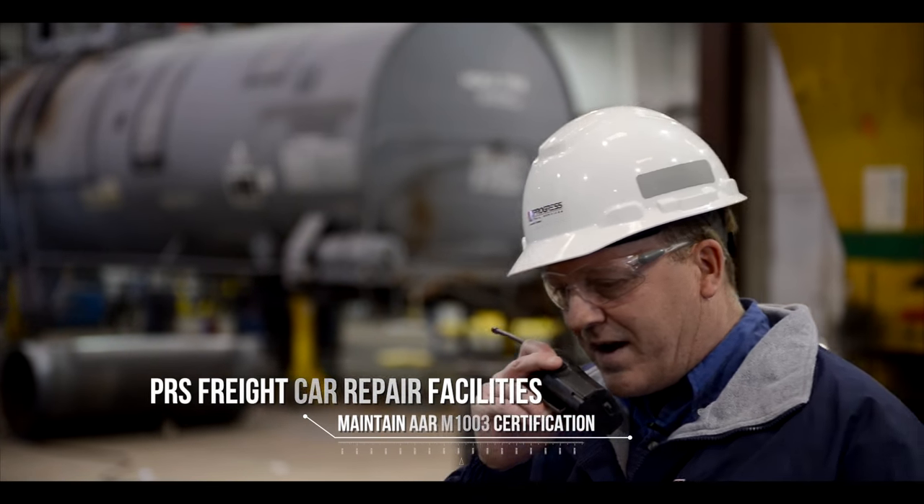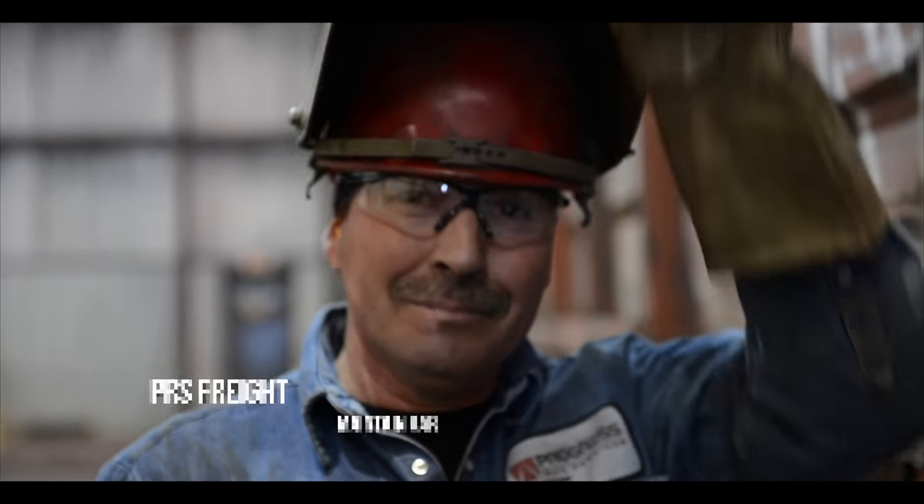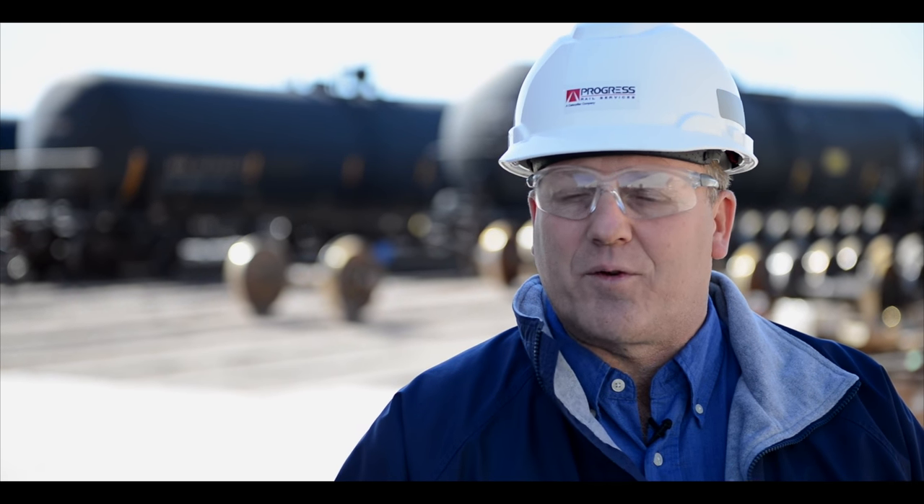Most of our employees here are highly skilled when it comes to different types of cars and different processes, and that ability to adapt really opens up our customer base. I think we're kind of known for that throughout the industry.